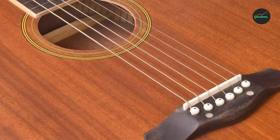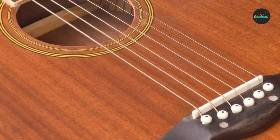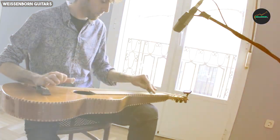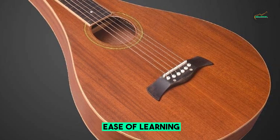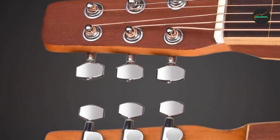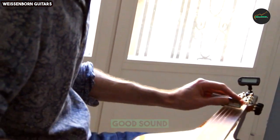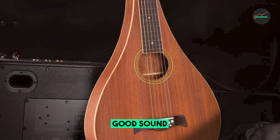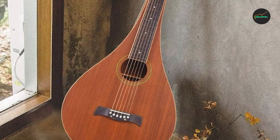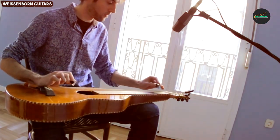Another noteworthy aspect of this guitar is its versatility. The ADM Hawaiian Weissenborn is not limited to Hawaiian music alone — it can be used to play a wide range of genres, from blues and country to folk and even rock. The lap steel's resonant sound and sustain make it an ideal choice for musicians seeking a distinctive and evocative tone. Additionally, this guitar is equipped with high-quality hardware, including reliable tuning machines. It also comes with a custom-fitted gig bag, ensuring your instrument is well-protected during transport.